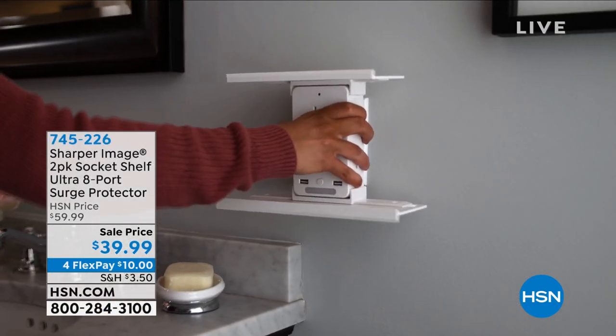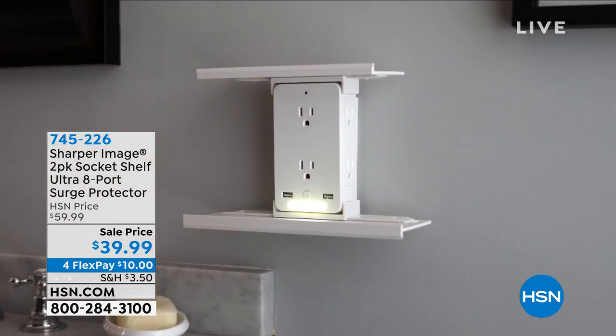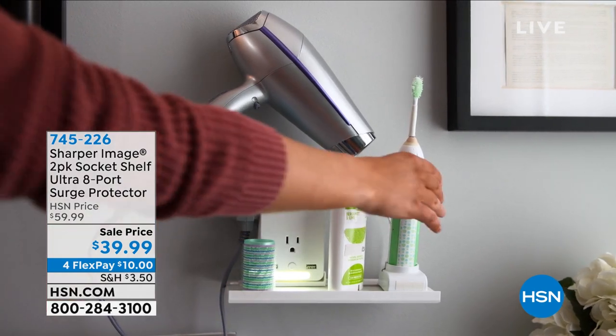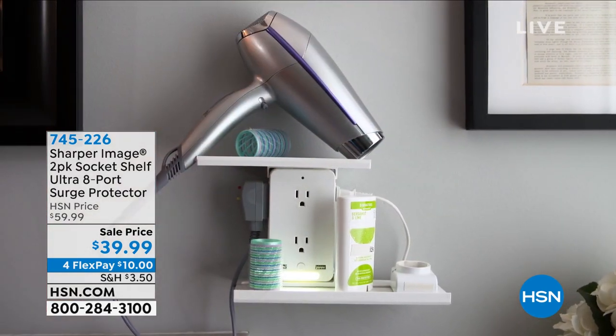Hi, welcome back everybody. My name is Guy, I'll be with you for another hour today. I am the host of this show — it is Electronics on the Go. We've got something really cool coming up. Before we get to our best value of the day, I wanted to highlight it — it's from Sharper Image. It's called the Socket Shelf Ultra. What you're getting today is an eight-port built-in surge protector plug that will triple the amount of use from an average plug.